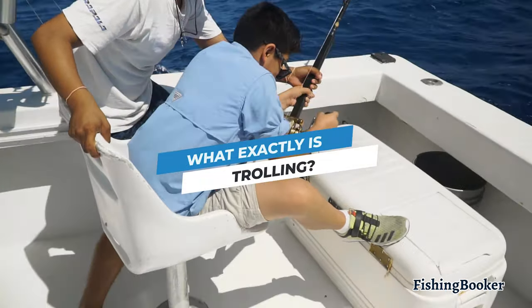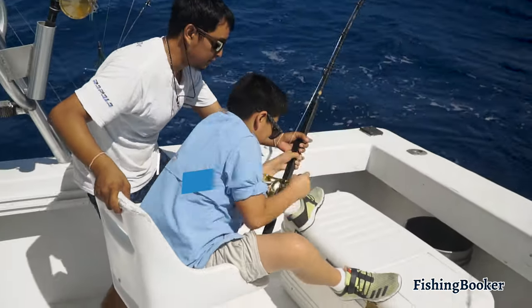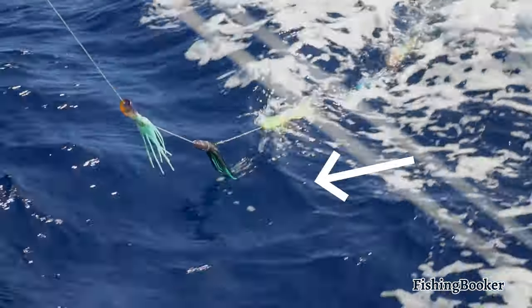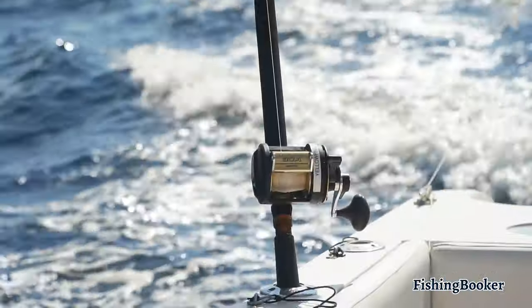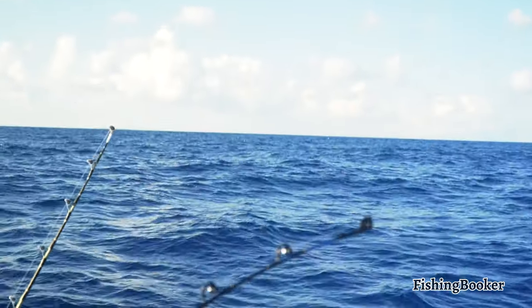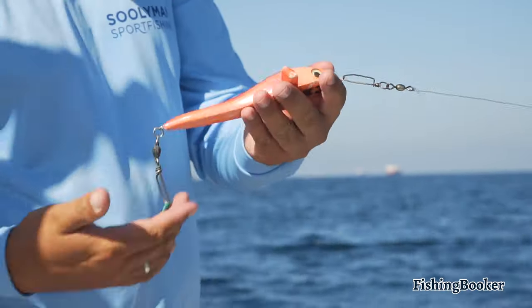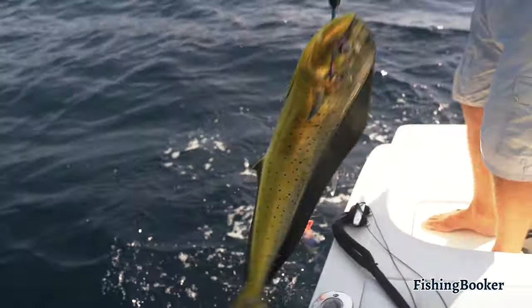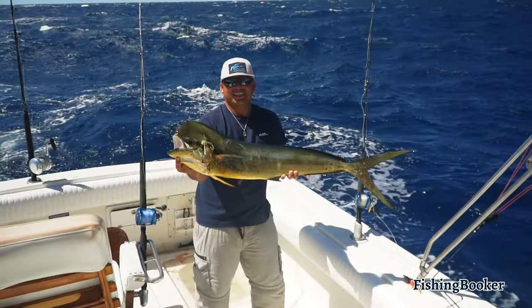You might be wondering what exactly is trolling? In a nutshell, it's a fishing technique that involves dragging a hooked lure or bait through the water from a moving boat. You can have one line in the water or several, but the aim is always the same: making your bait look like moving prey. This is one of the most effective ways to catch fish, but there are a few things you should know before trying it out.